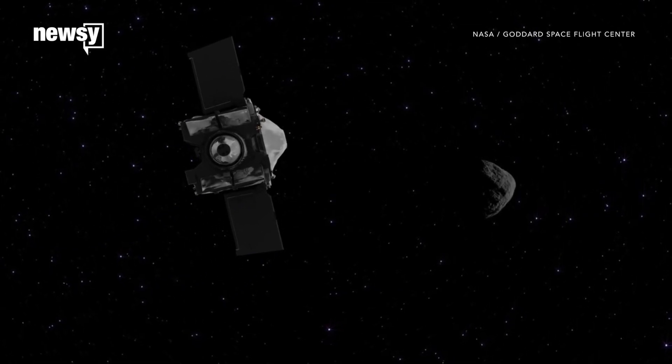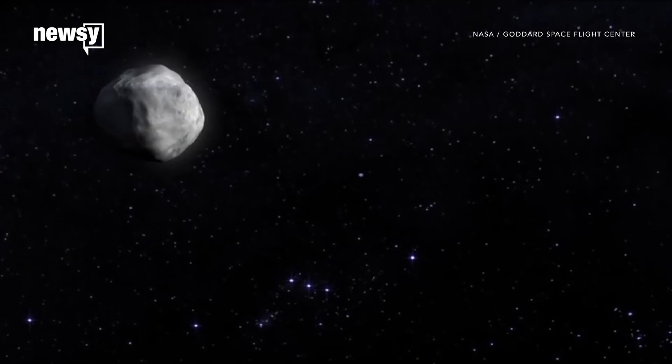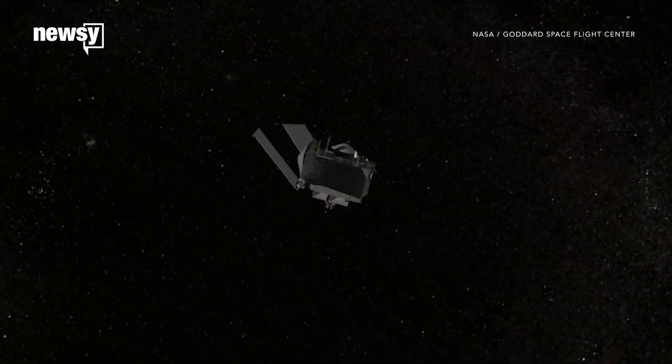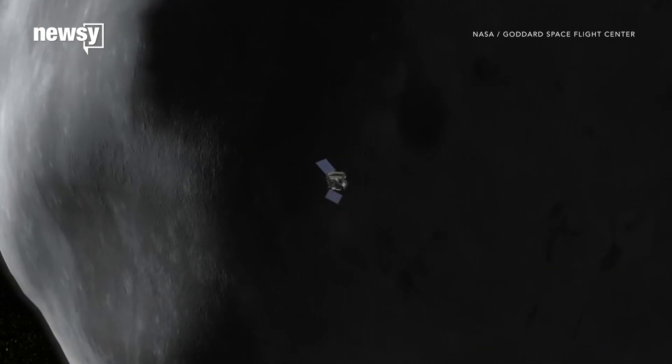In fact, Bennu is the smallest object we've ever tried to orbit with a spacecraft. Its gravity is so weak that a human could easily jump off the surface and fall into space. NASA will have to find an extremely precise entry point to make sure OSIRIS-REx stays captured.